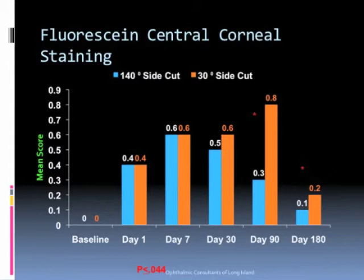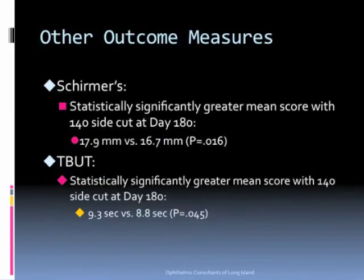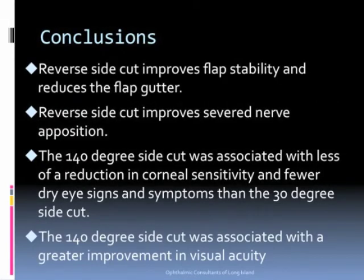Fluorescein central staining was significantly more pronounced in the 30-degree side cut group at day 90 and day 180. We also showed a statistically significantly greater mean score in Schirmer testing for the 140-degree side cut group, and a greater mean score of tear break-up time in the 140-degree side cut group.